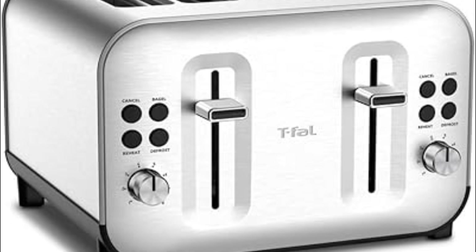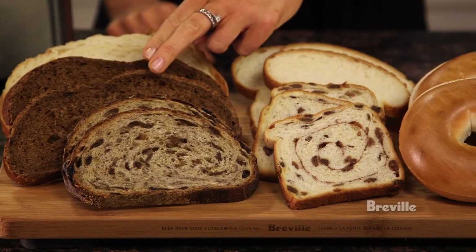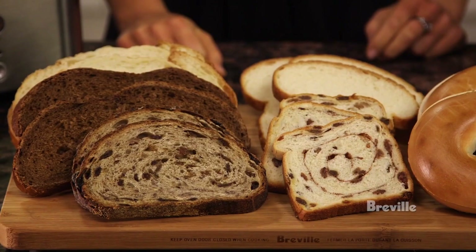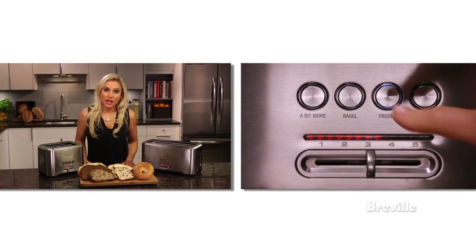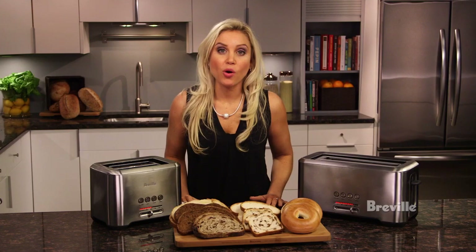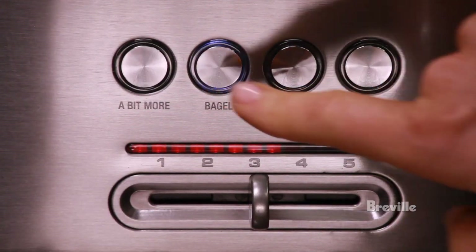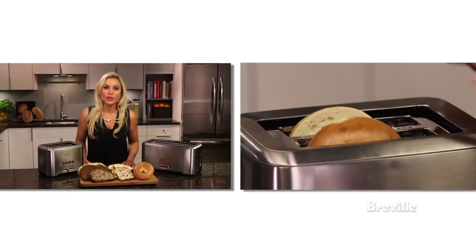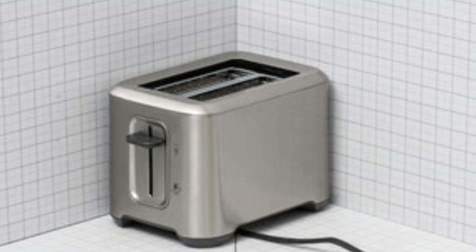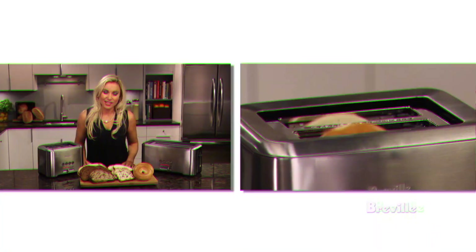It toasts the bread very evenly. The slots all perform the same way and it's very consistent from slot to slot, although you might notice that the interface of the toast is darker than the outer face. Aside from a fantastic toasting performance, it has some extra features that help justify its premium price point. The lift-and-look feature lets you check on your toast without interrupting a toasting cycle, the A-Bit More button adds some time to the end of a cycle, and unlike most toasters, it has cycle countdown indicators so you can tell when your toast will be ready.